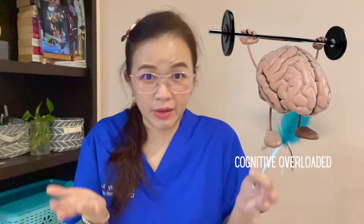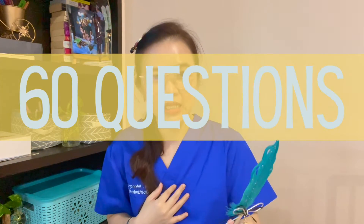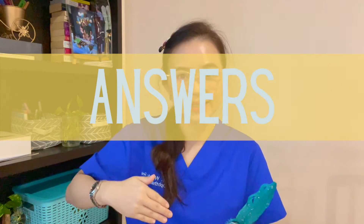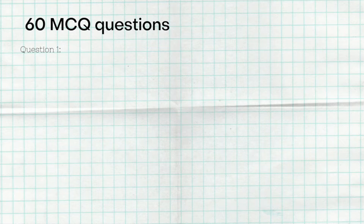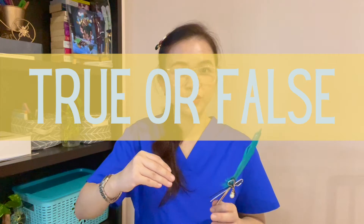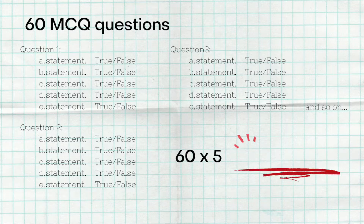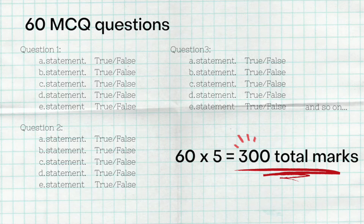Now for the exam structure — it's always good to over-prepare. There is only one MCQ paper with 60 questions. Each question has five branches (five choices), and each answer is either true or false. So you have 60 questions times 5 branches, giving a total of 300 answers to complete within two hours. There will be negative marking.